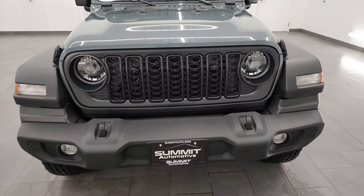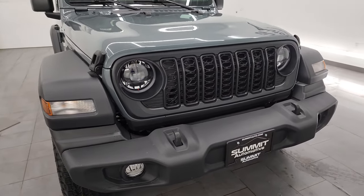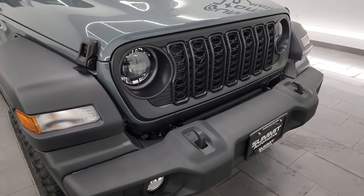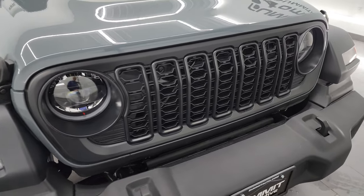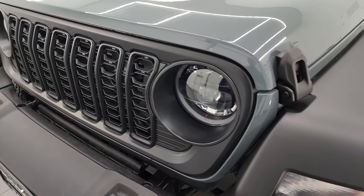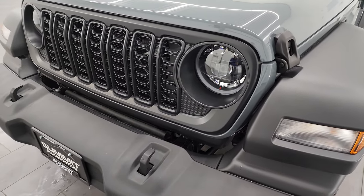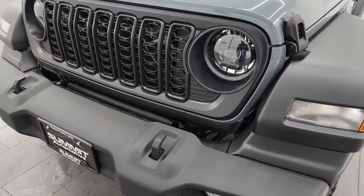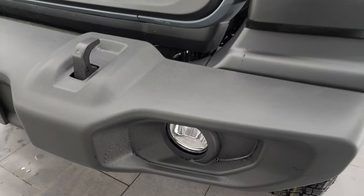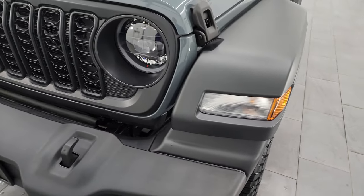The first thing you'll notice is this is a Sport S package and it has the new grille. That is because we optioned it out with the satin finish grille. The satin black finish grille gives you the updated grille on the Sport S package. This one also has the LED lighting and fog light group, so you get the LED headlamps, running lights and fog lights. One thing to note with that group, you still get the halogen lights in the fenders.